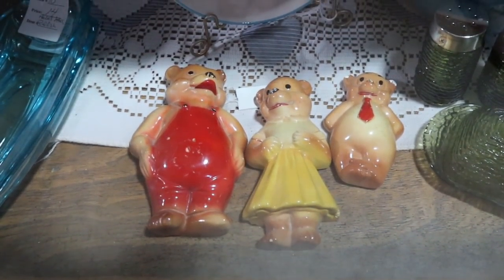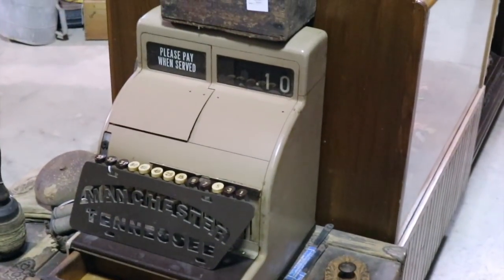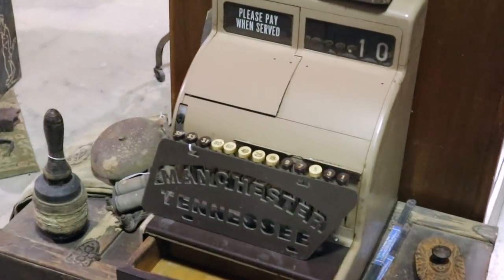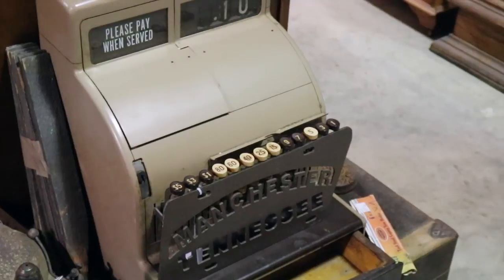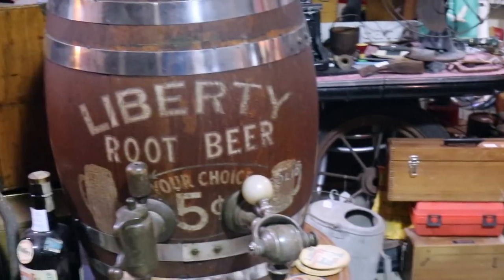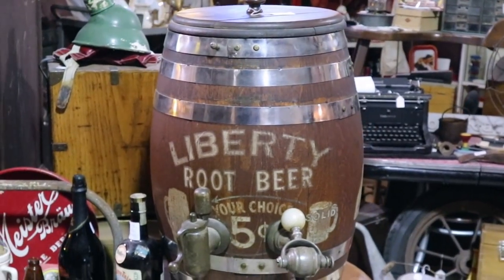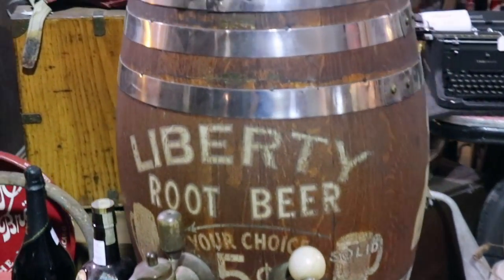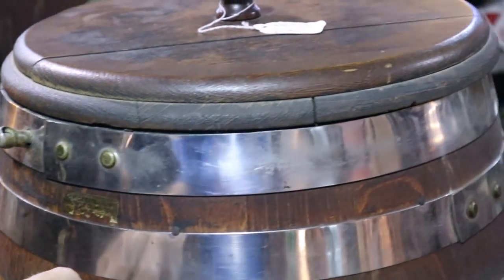Apparently the three bears thought Goldilocks was delicious because she's not anywhere to be found. A Needles cash register from about 1960 — I remember when they were still using these in a lot of stores. Liberty root beer — this is a really cool root beer keg, just a great look with the metal banding. It is original, from about the 1920s.